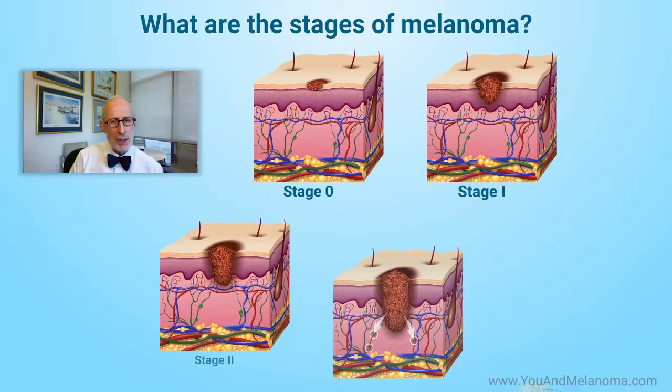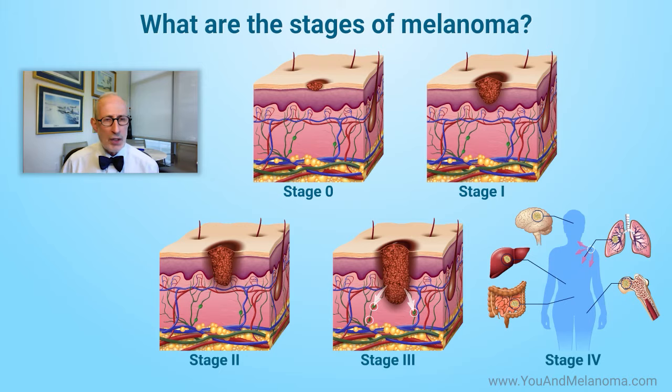We started to talk about staging. The reason why we do staging is to give ourselves an indication of what would be the outcome for this patient. We call it pigeonholing, or putting different tumors into categories. And in medicine, we love to categorize. One of the reasons why you categorize melanoma is to decide how deadly that particular melanoma could be.